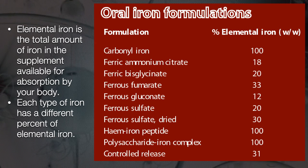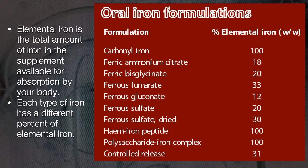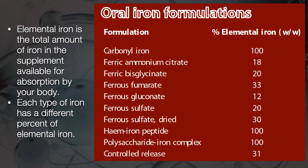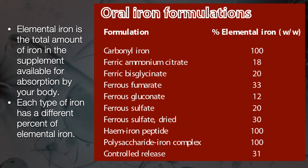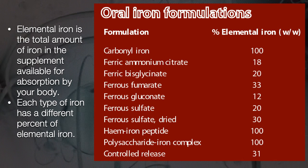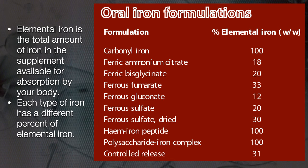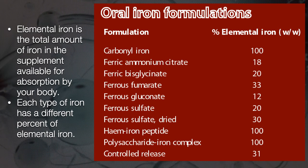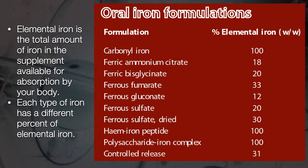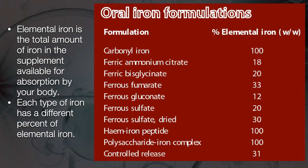There are plenty of iron supplements available in the market, and it is very important to choose the right one for you, because iron can be a little unpleasant when it comes to absorption and irritation of the gastric mucosa. Constipation is very common with oral iron formulations. Here is a table listing the different types of iron formulations available, with a column on the right called elemental iron — which is the total amount of iron in the supplement available for absorption by your body. You have to balance between the type of iron you need and the elemental iron available in that supplement.